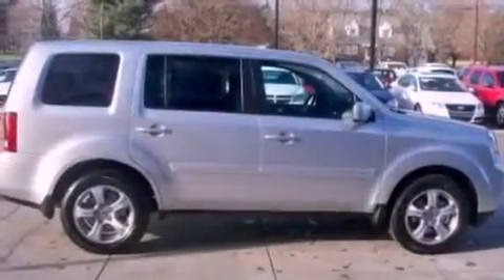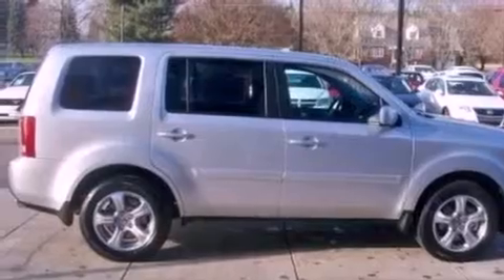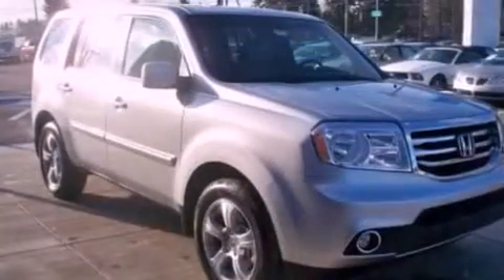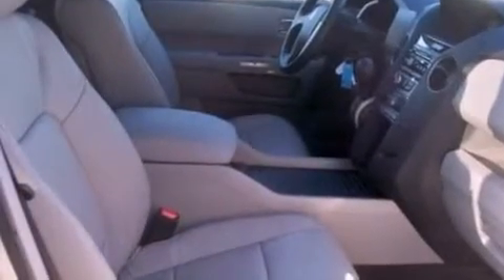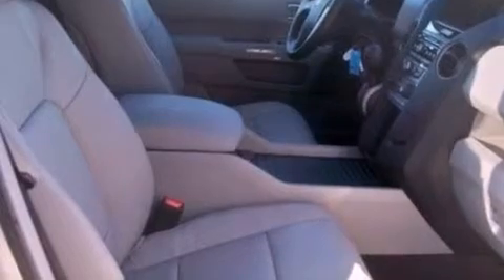The following features are also included: a low-tire pressure indicator, air conditioning with automatic climate control, steering wheel mounted cruise control, a premium sound system, and leather seats.